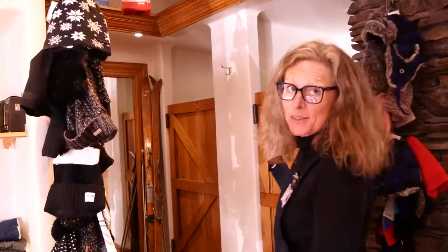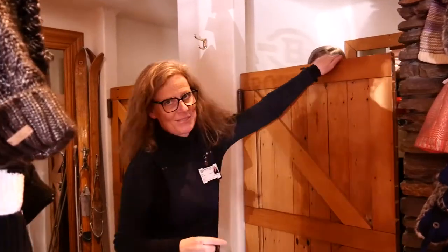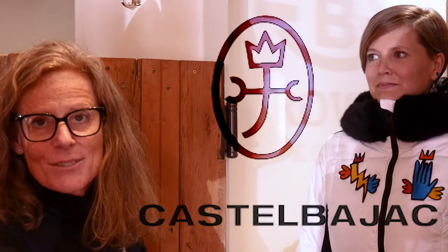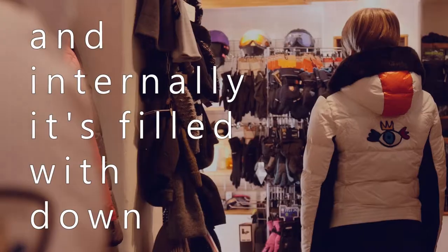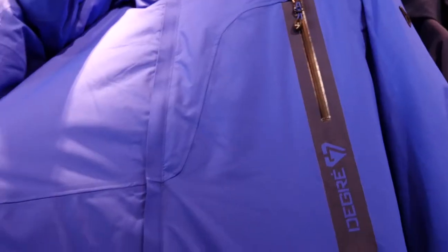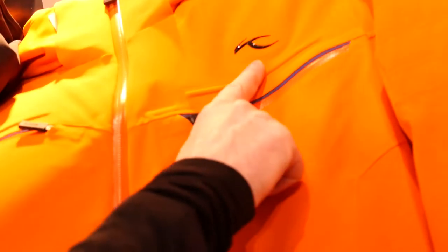This mannequin's got a great outfit on. The jacket is a Rosignol jacket, made by JCC — Jean Charles de Castelbajac. Faux fur collar and internally it's filled with down. The Degree 7 Men's Phoenix Schuss.